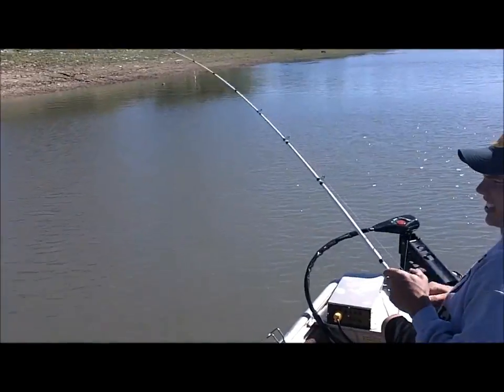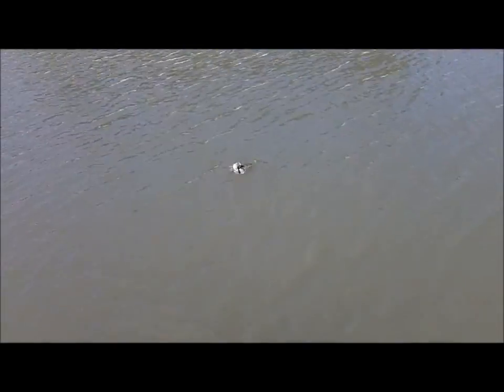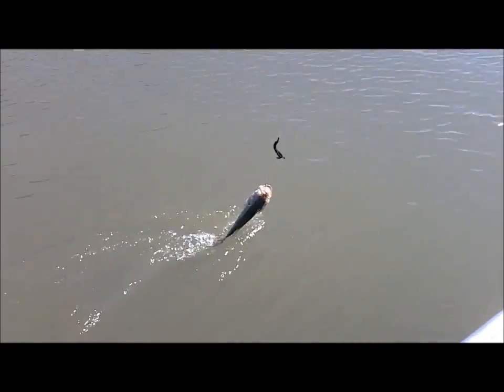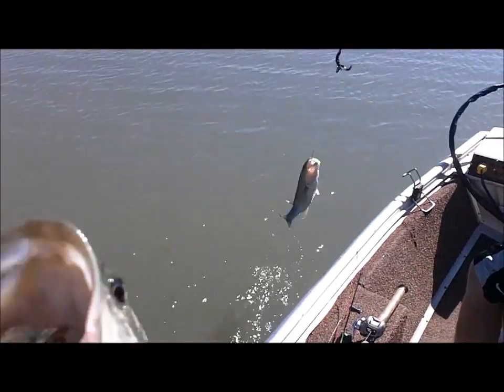Cameron just set the hook on one and he's got it — there it is! There's our double. Hope we can get them in the boat. We've missed so many fish and it's just really getting on our nerves. We're catching them on Ragedail — he's using a craw, I'm using the Space Monkey.